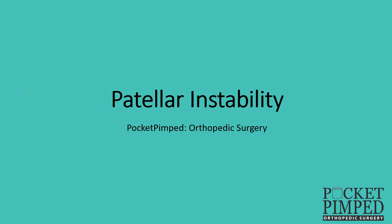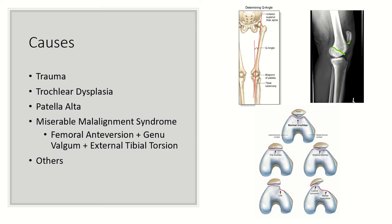Today we're going to talk about patellar instability. There are several causes of patellar instability. The most common is a non-contact twisting injury, although trauma is very common as well. You can understand how if you get hit on the medial aspect of the knee, this can drive the patella laterally to dislocate.